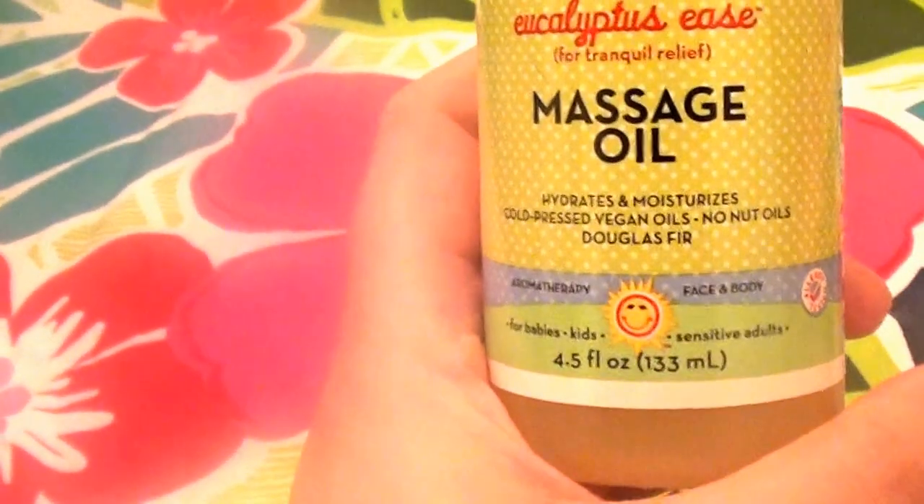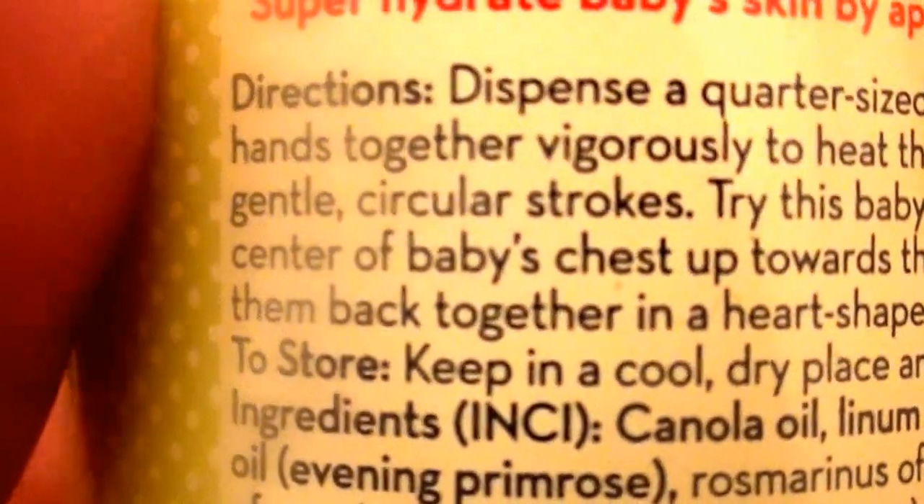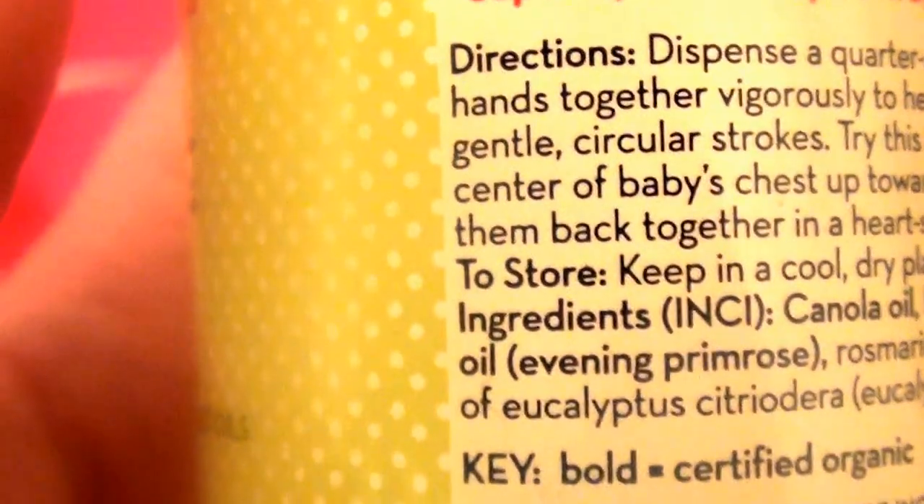It's not even September and I'm already battling sinus issues. As for the product — it's soy free, nut free, oil free, vegan, not tested on animals, and cruelty free. I'm always interested in ingredients so let me try to focus in on the label for you guys.